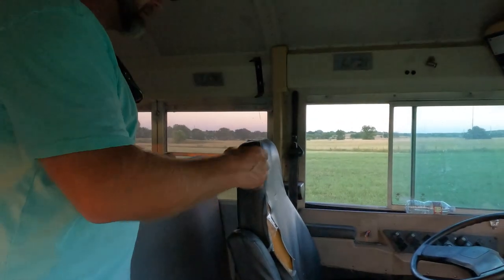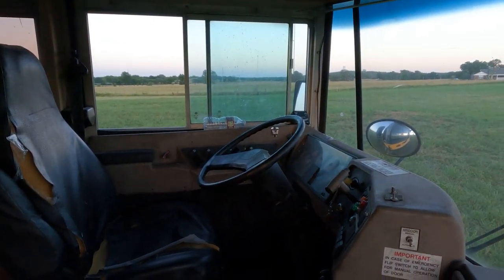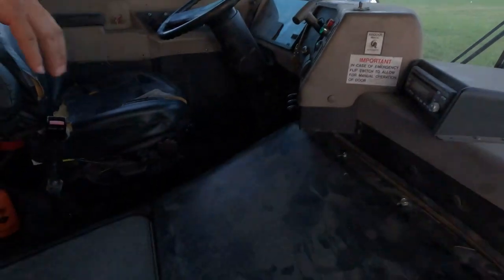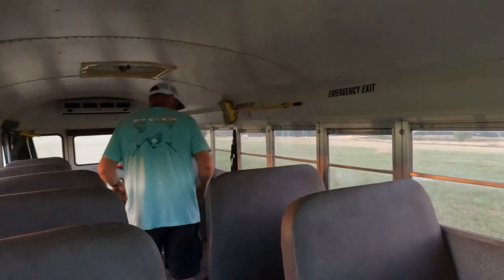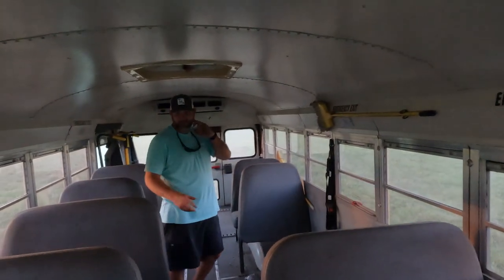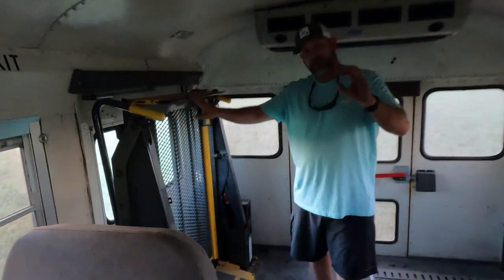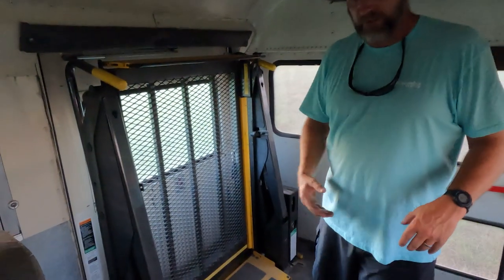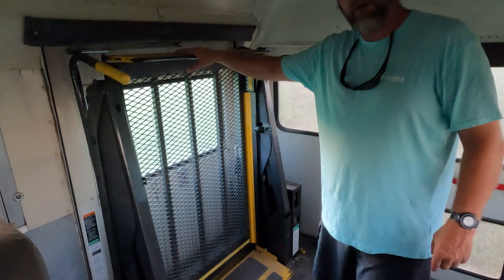Inside, all the buttons still work, the fans still work, the air conditioner still works. It's a flat-nose, so the motor sits right up front, which I like. It's 42-passenger, nine windows — this was a special needs bus, which is why it has the big lift in the back. The lift still works, looks brand new. We're trying to think of how we could incorporate that lift into our build — let us know in the comments if you have ideas.